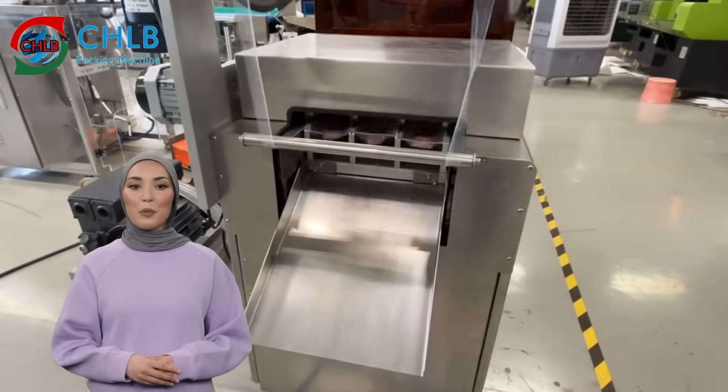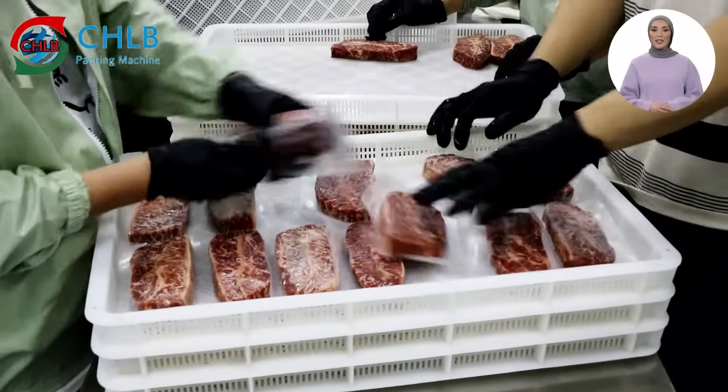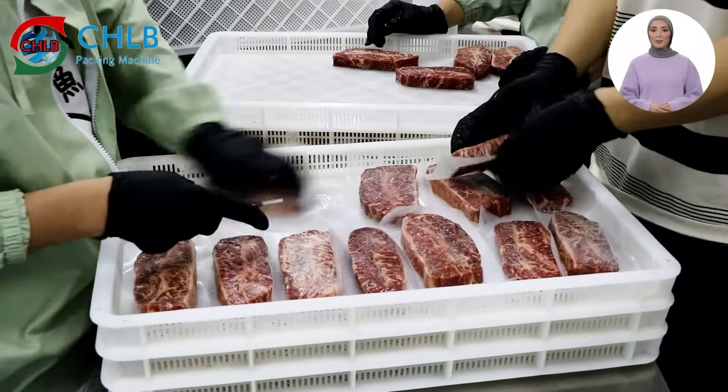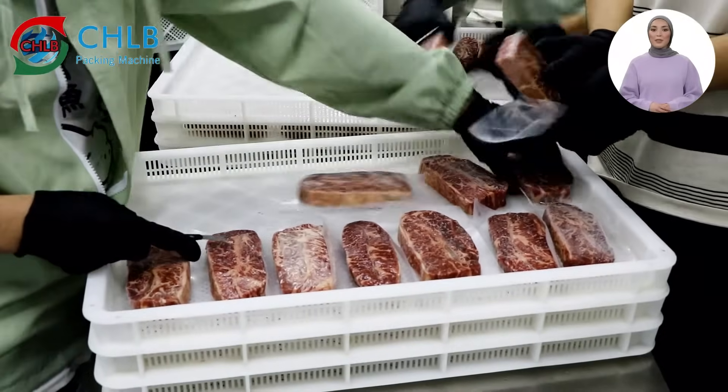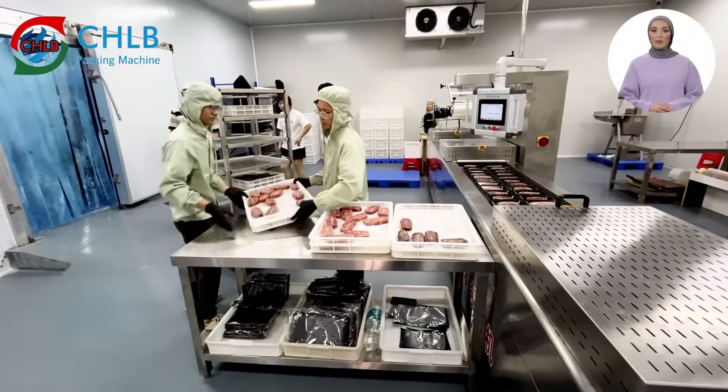Our packaging machines use cross-cutting and longitudinal cutting systems, which can be adjusted flexibly by computerization to meet different packaging needs.